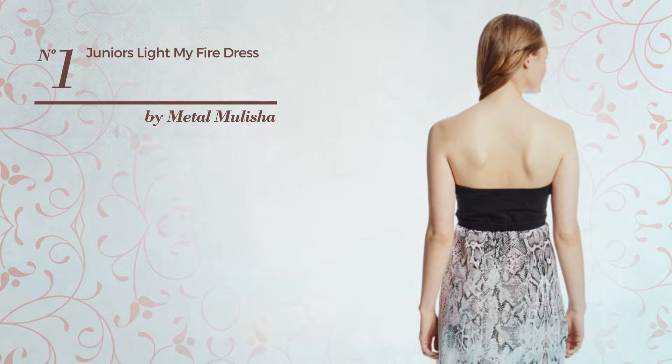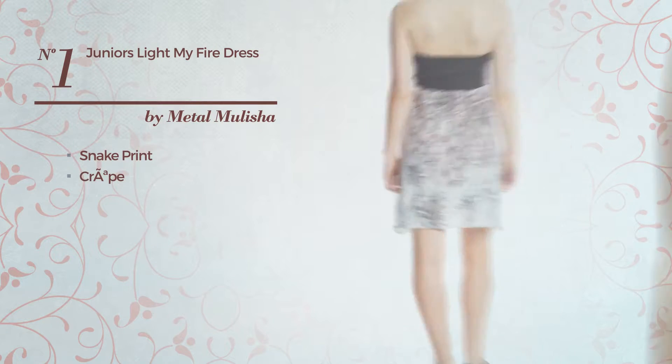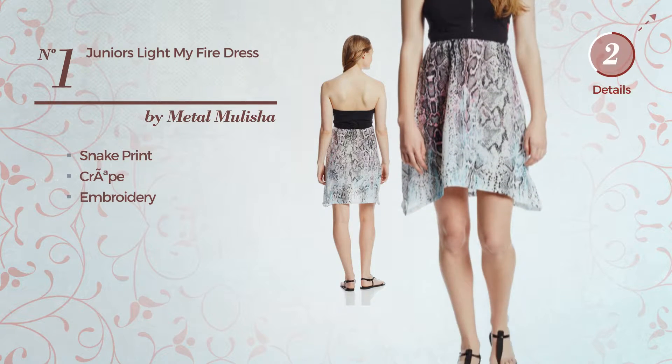Number 1. A Junior Dress featuring snake print, made of crepe, styled with embroidery. Available in two other colors.